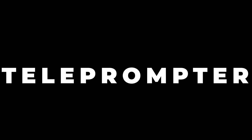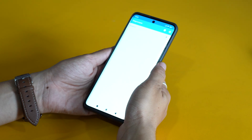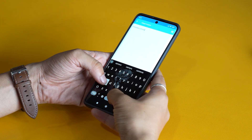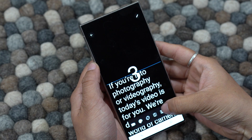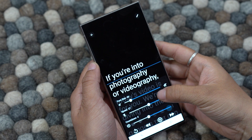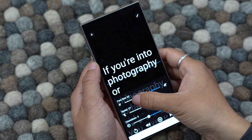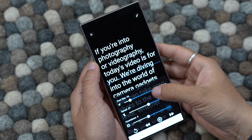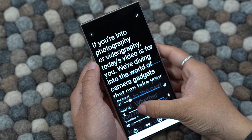First up, let me tell you about an app called Teleprompter, an absolute must-have if you're into creating short-form content. These days it's all about capturing moments on your phone, and this app makes it so much easier. With Teleprompter, you can have your script right there on your screen while you record. No more stressing about memorizing lines or dealing with awkward pauses. The text floats right on your screen, guiding you smoothly through each line.